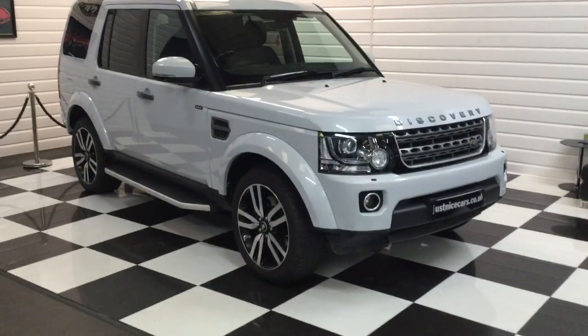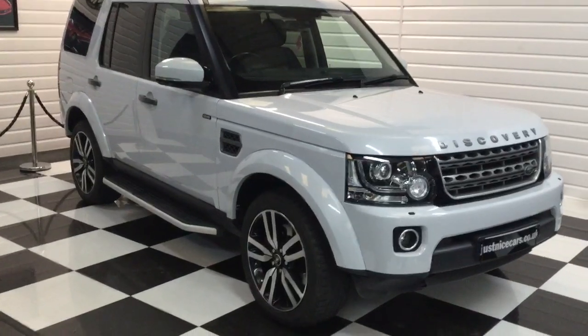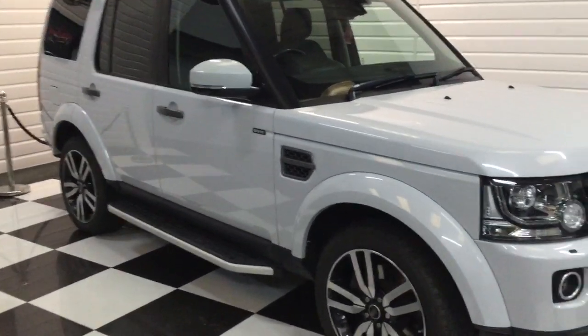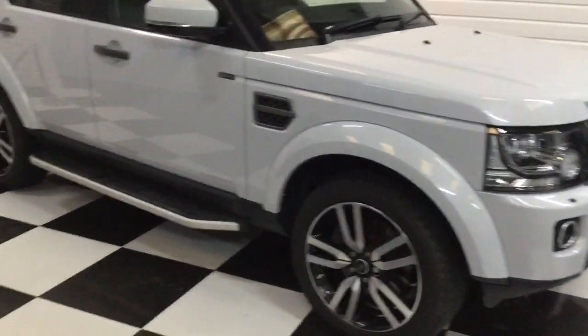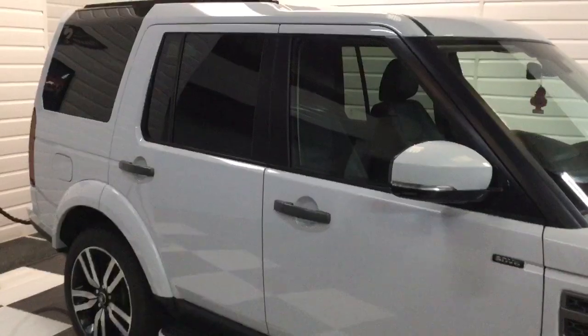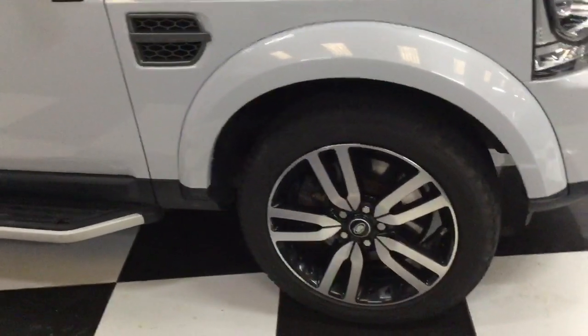I'm going to give you a walk round of this Discovery 4. It's the SD V6 SE automatic commercial and it has got the rear seat conversion. It's in pearlescent white, really nice and clean, locally owned to us as the last owner, and there's no VAT to pay on this one.